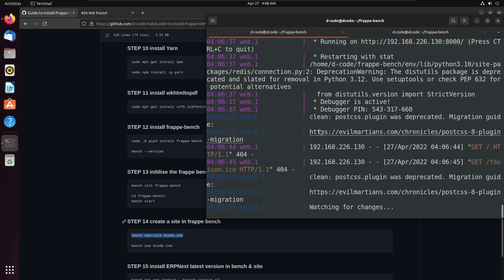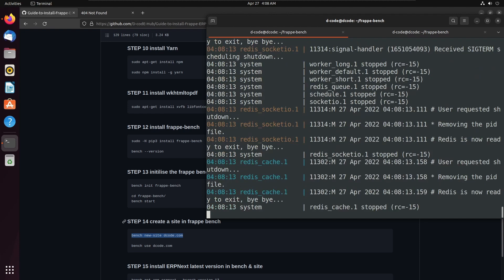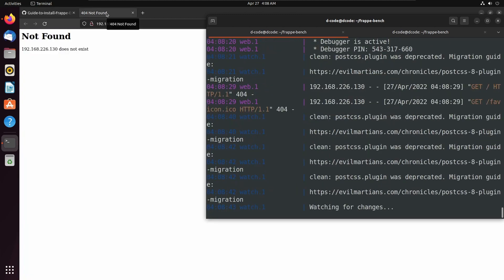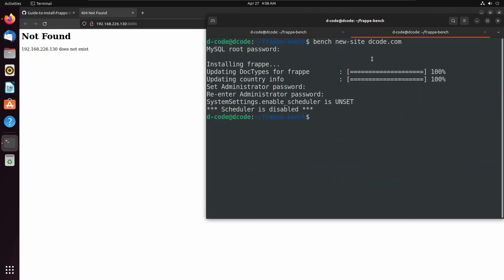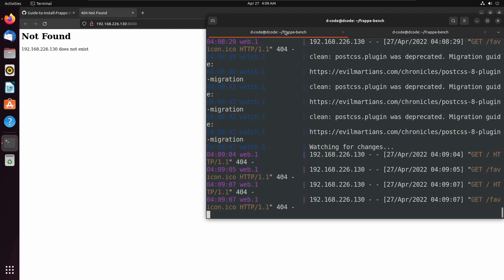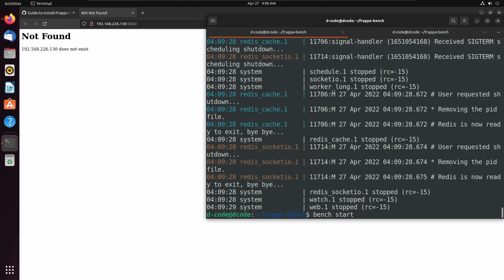Let's go back to the previous terminal and stop the bench using Ctrl+C, then start it again using bench start. We can still see a not-found error because we have not set this site as the default site. We can set the site as default using the command bench use then site name. Then migrate the bench using the command bench migrate. Now the migration has started.